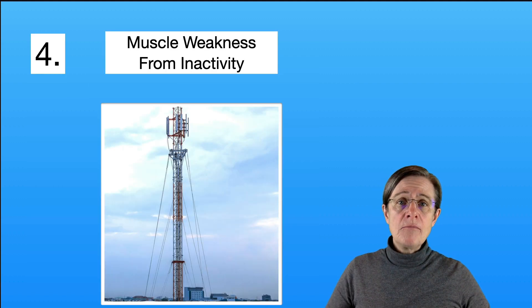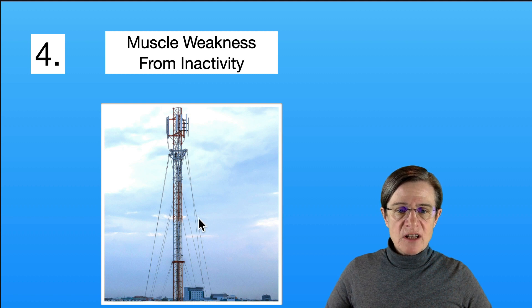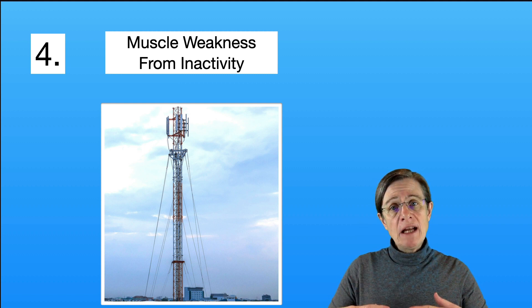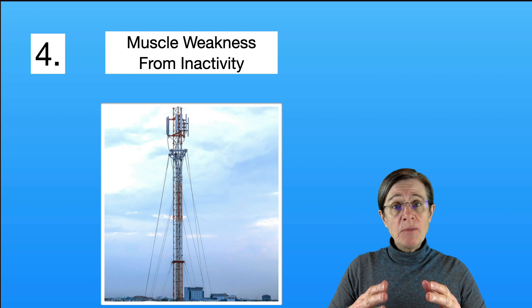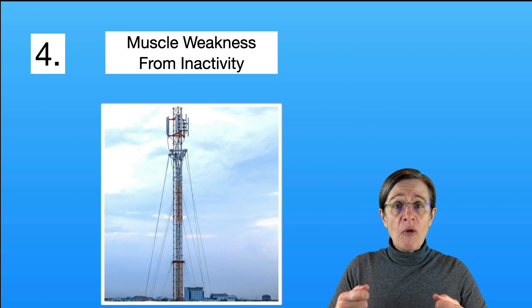Item number four: muscle weakness from inactivity is not specific to Parkinson's, but it does apply to people who have it. If you look at a tower and how guide wires stabilize it from tipping over, this is how your muscles work in terms of helping you with your balance. If you don't exercise and remain inactive, your muscles get progressively weaker — it would be like trying to support the tower with string instead of wire. Keeping your muscles strong is very important for your balance.